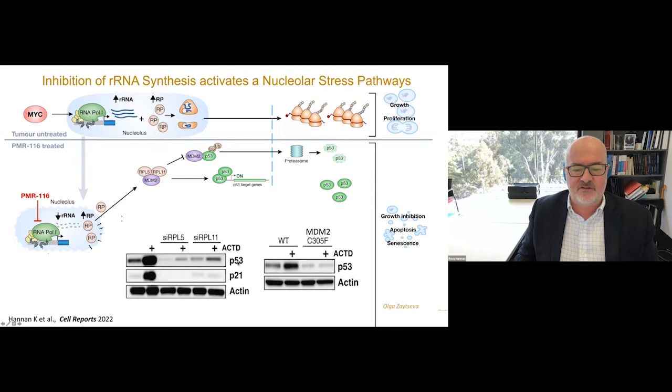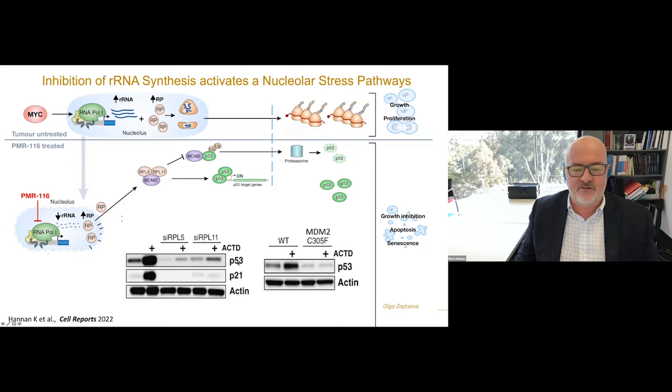This is better shown here in a Western blot for P53. When we add actinomycin D at low doses, which inhibits POL1 transcription selectively, you get a massive upregulation of P53. And if you take out L5 or L11 by knocking them down, you can completely block that activation, showing it's dependent on L5 or L11.